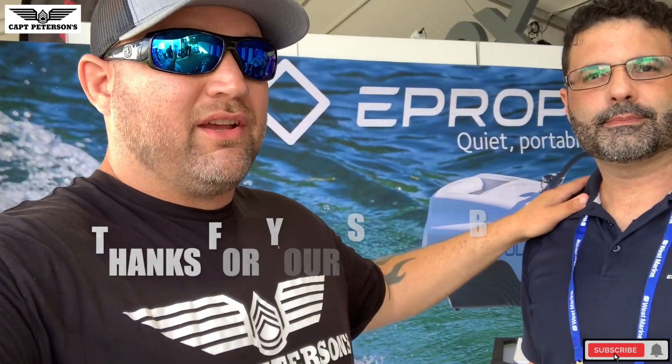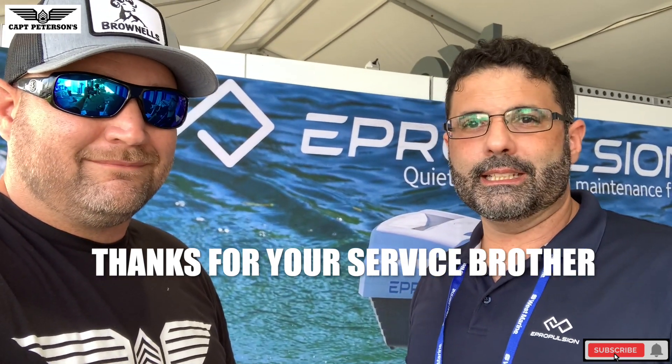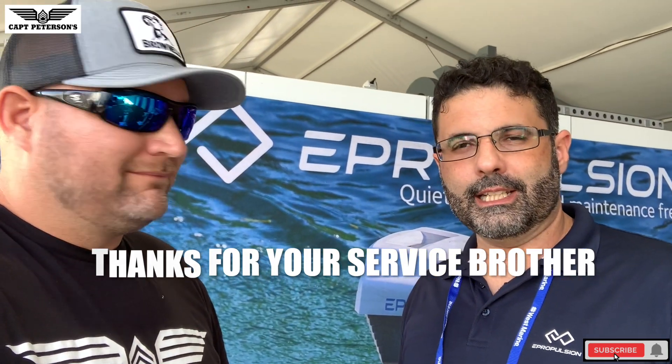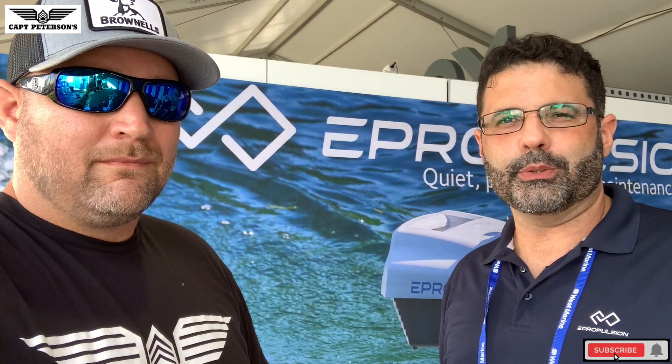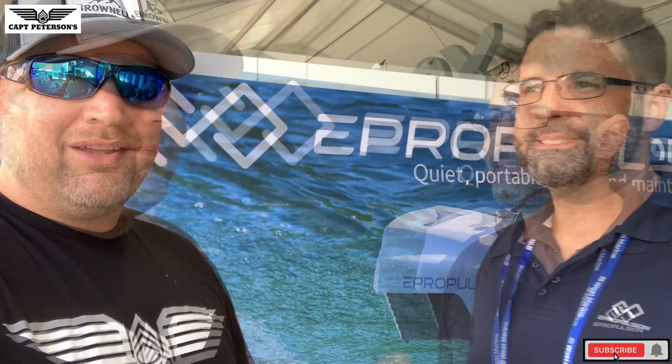I do a lot of work with disabled veterans. Luis here is an Army veteran — he served as a military policeman in the early 90s, was stationed at Guantanamo Bay as a translator, and also served at a base in Texas for about two years. He tried to transfer to infantry but the MPs wouldn't let him go!